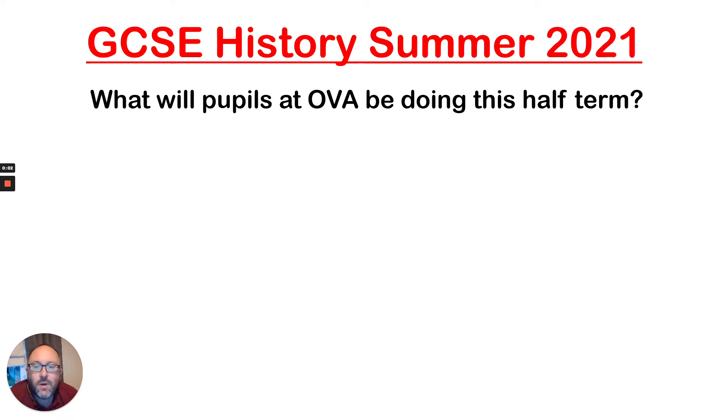Hello, my name is Mr. Mayhew. I'm the Head of History at Ormiston Victory Academy. I'm just going to explain to you what pupils at Ormiston Victory Academy will be doing this half term in their history lessons.